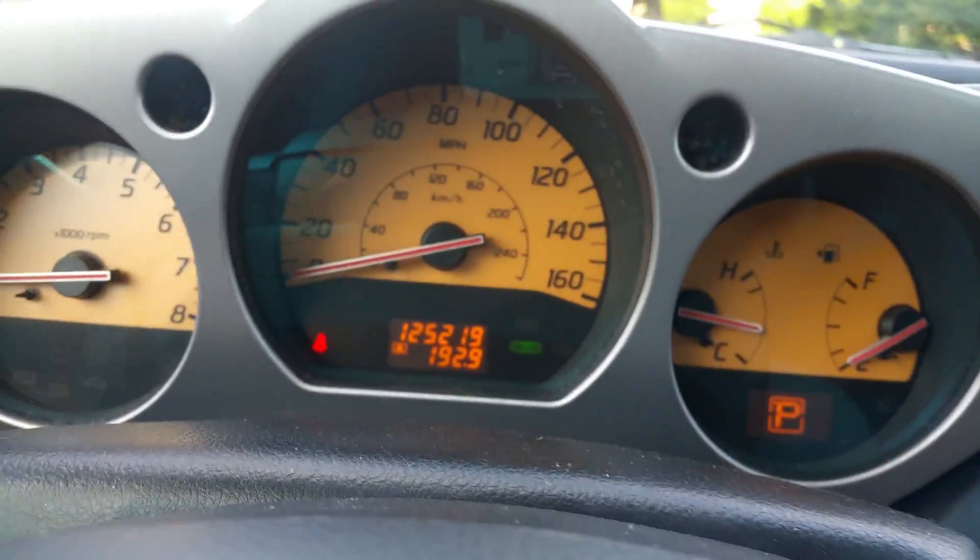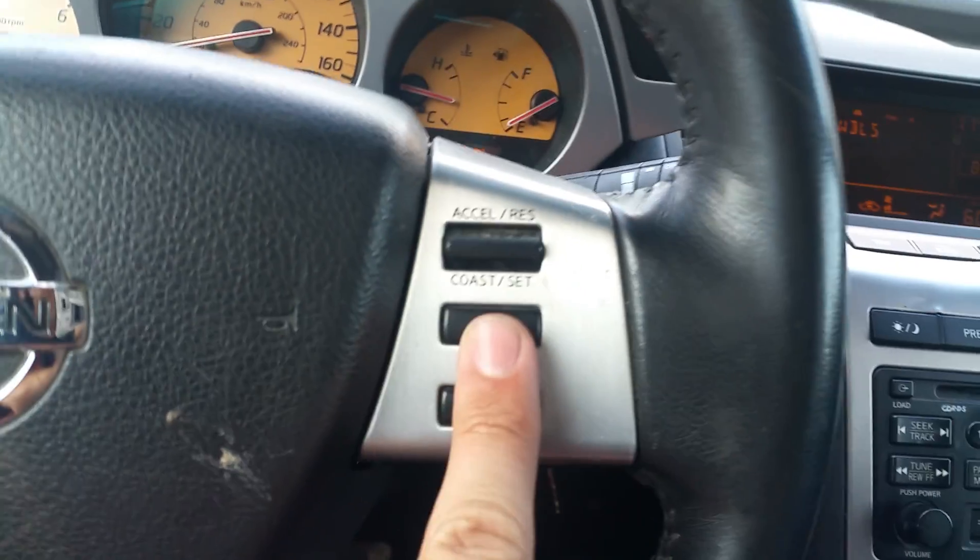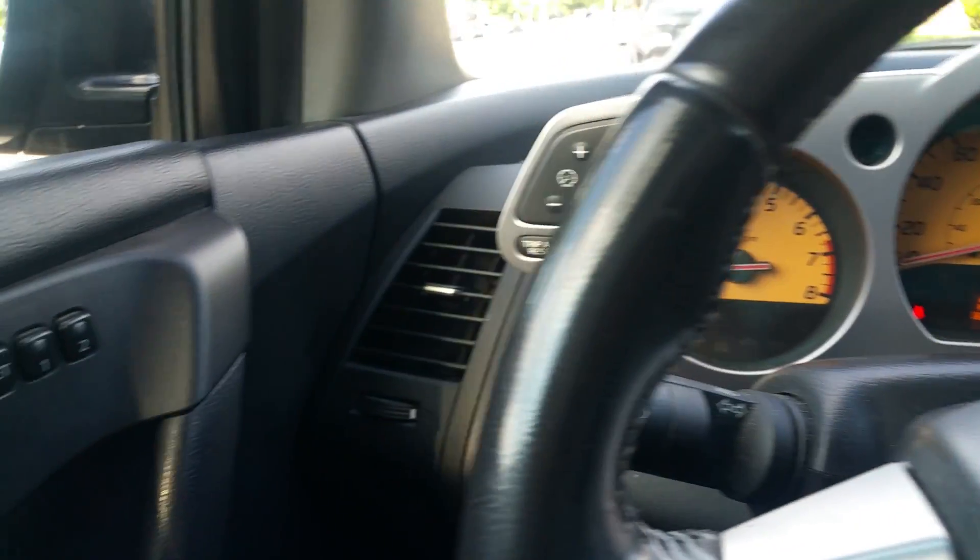Here is your cruise control. I tried it on the highway and it did work, no problem.